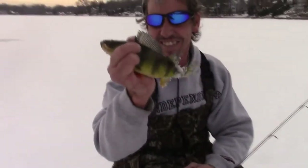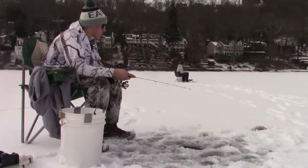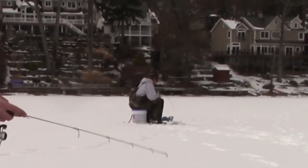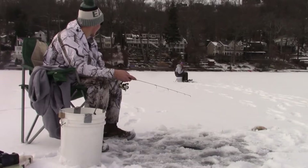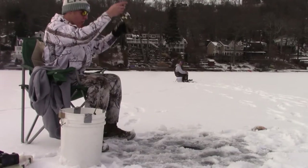In winter under ice, fish are going to be schooled up over some type of cover. If you find a submerged Christmas tree and there's little other cover in the lake, there's going to be a whole school of fish on it. Spend about 10 minutes at a hole and move to the next one if there are no bites. You can return to holes later with different baits to see if the bait wasn't right.